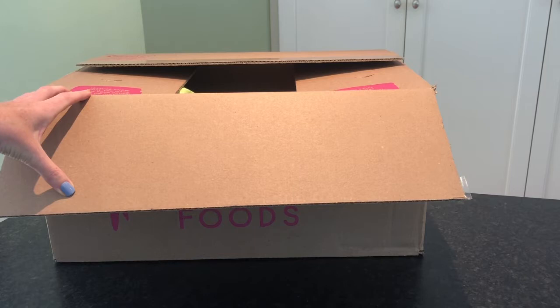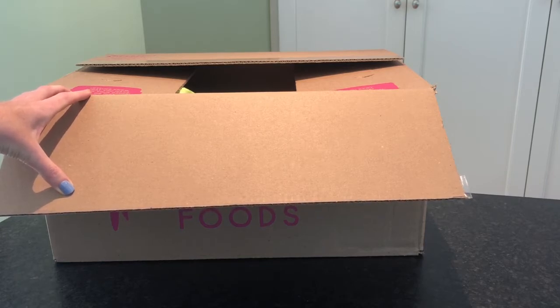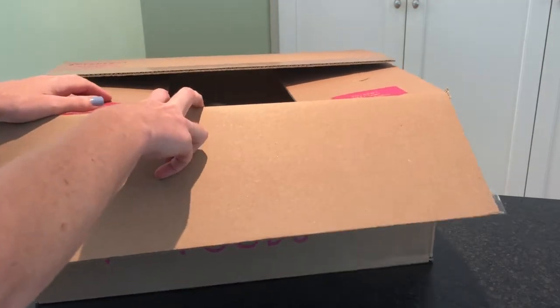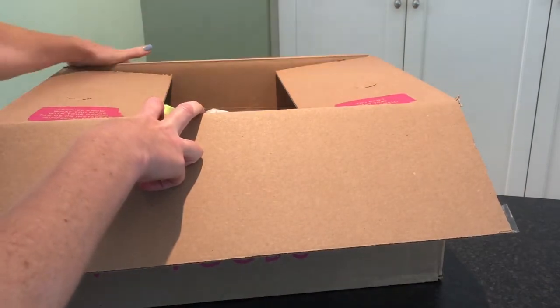They do have some minimums in some areas. There are areas that have a $30 to $45 box minimum, but our area didn't have a minimum, so I guess I could have just filled my box with $10 or $20 worth of food and had it shipped. They do have a delivery fee of $4.99 to $8.99 depending on your area, and delivery is free for over $60.